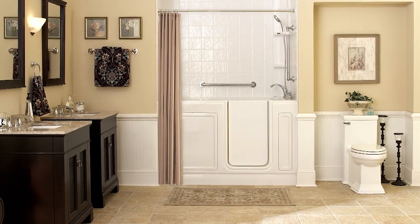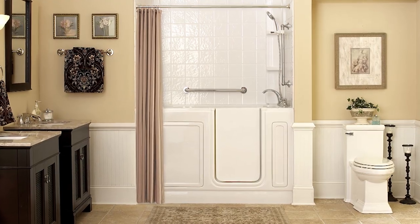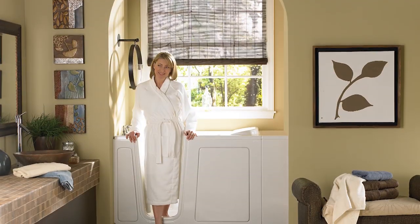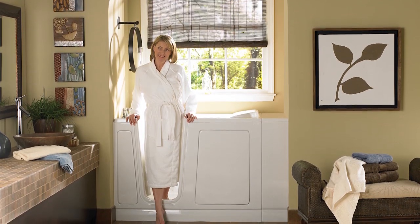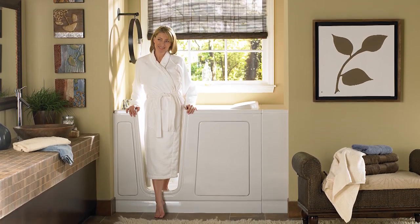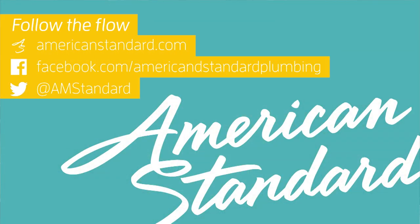Enjoy a comfortable, accessible bathing experience with the walk-in tub from American Standard. For more information on walk-in baths and all the additional components available, log on to our website at www.americanstandard.com.